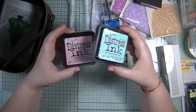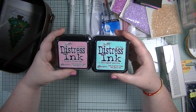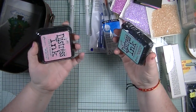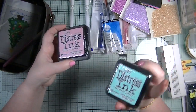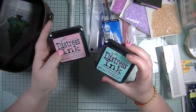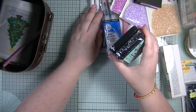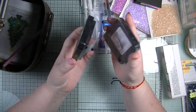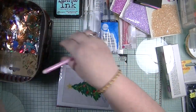The other two things I picked up were the new Tim Holtz Distress Inks - Kitsch Flamingo and Salvage Patina. I got them in inks because I personally prefer the inks to the oxides; I am slowly building up my oxides but I reach for my inks a lot more. They were a really good price - £5.49 each - so I was really pleased.